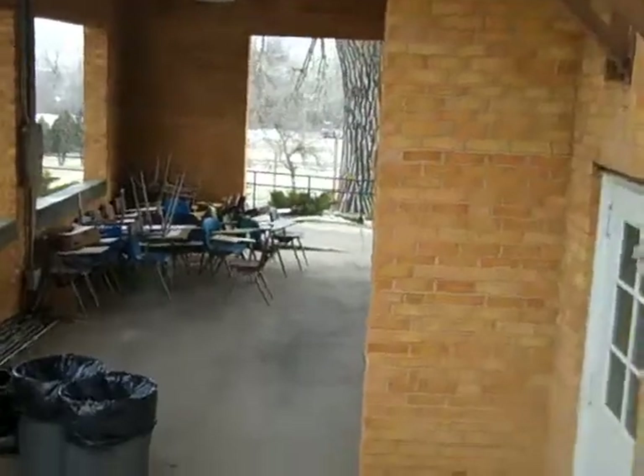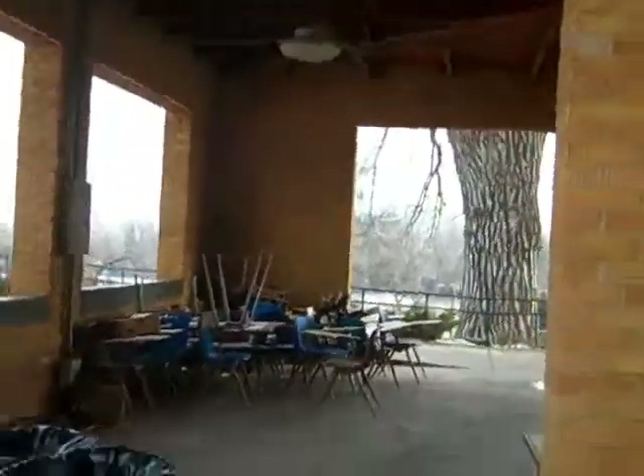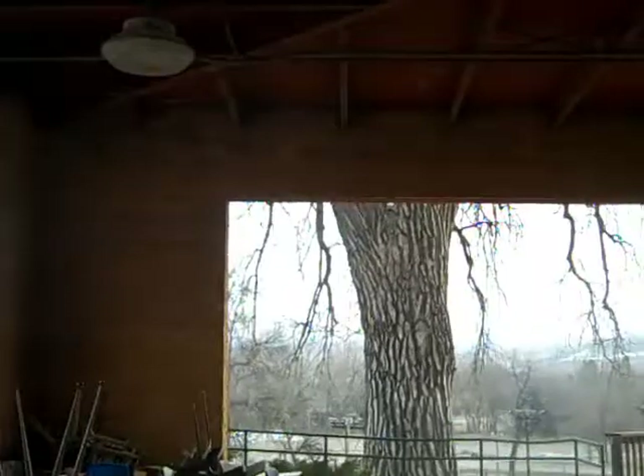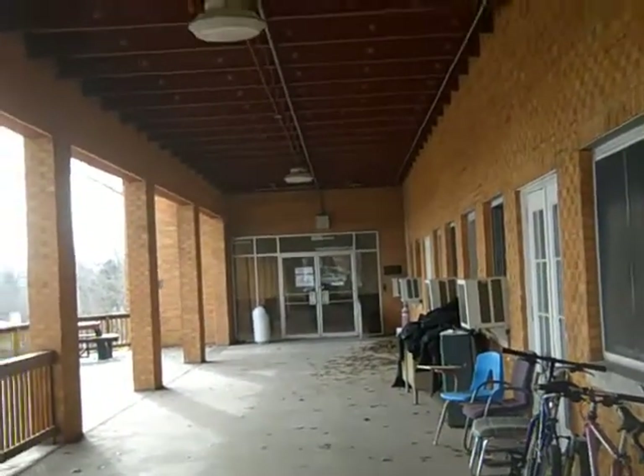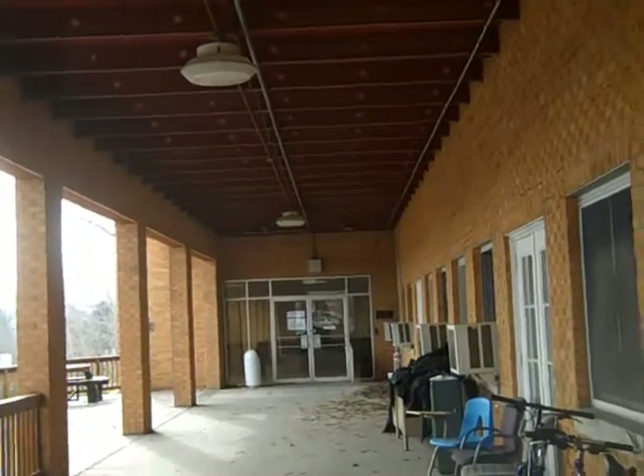After you go down the stairs, you need to turn right and go all the way through until you see this door. Then you enter the door and you'll be able to see the studio on the left side.